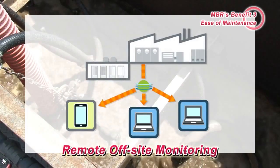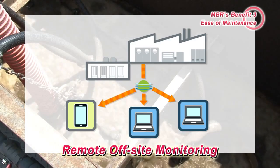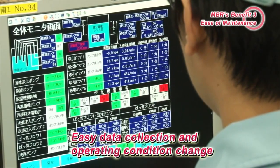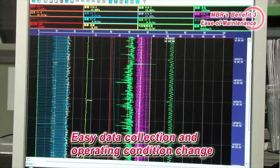Since remote monitoring is possible, there is not necessarily a need for monitoring within the plant. Using a remote monitoring system, operating conditions can be changed, and various data can be acquired, such as membrane suction pump pressure and amounts of treated water.